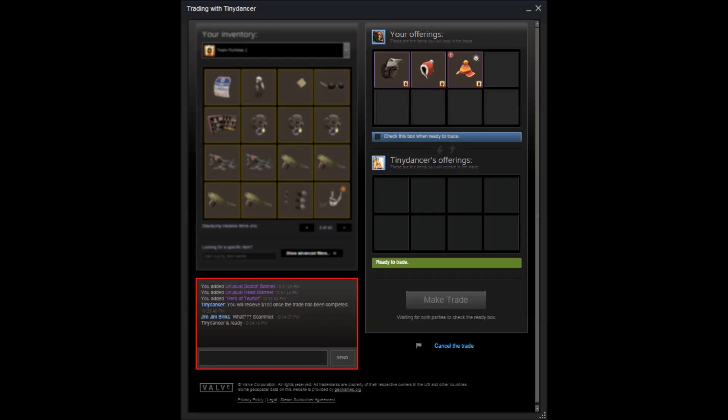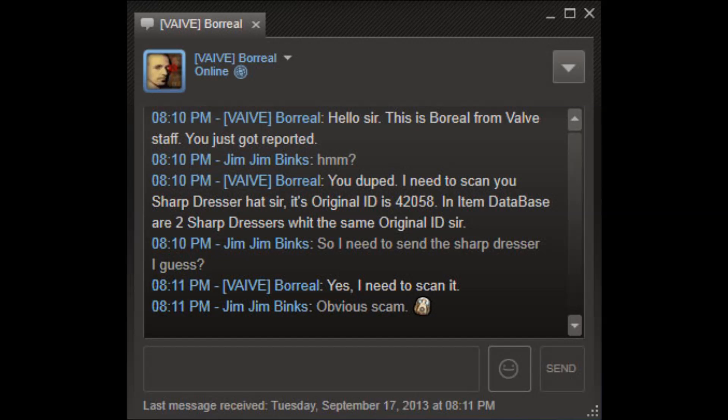Another scam that used to exist was when someone would offer a trade and then pull an item out just before you hit accept. Steam have caught up with that and removed it. Now, if there are any changes, Steam will notify you saying a user has removed a particular item and ask you to reconfirm the trade. The main one to be seriously careful of is trade offers, because Steam will not return the items if you fall victim to this scam.